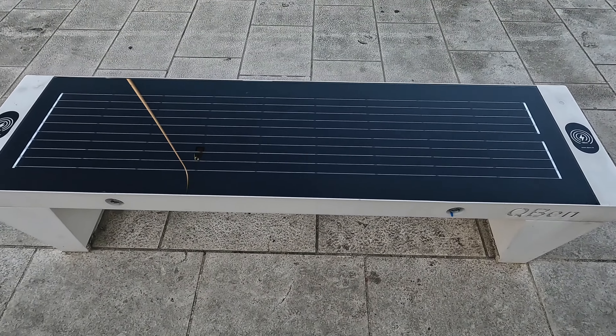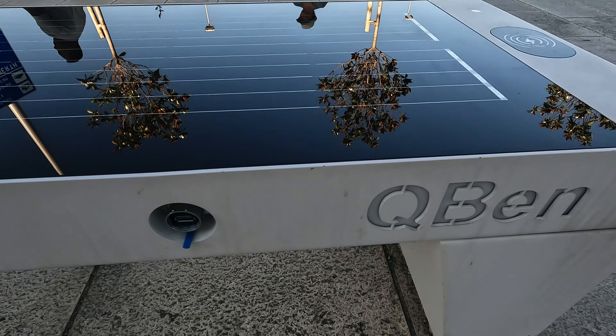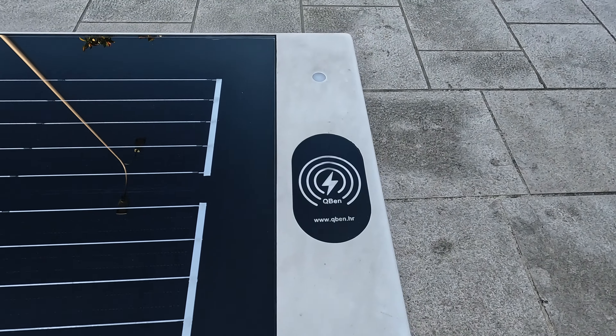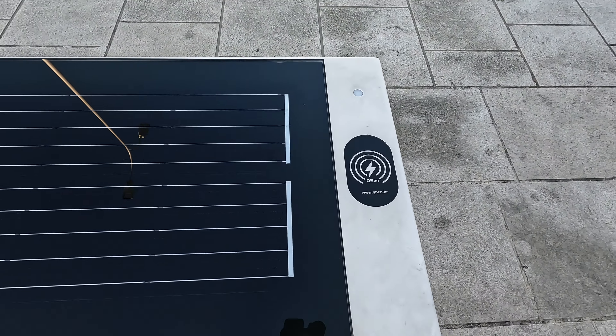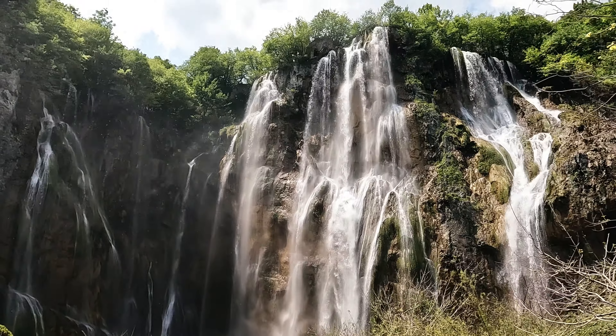Another thing that I found at the harbor that I thought was kind of cool are these benches. Here you can charge your phone while waiting for your tour to start, and they work with solar energy and are completely free to use. Things that Croatia has to offer include a lot of beautiful national parks. In those offices behind me they offer day tours to the national parks, rafting, and also a tour to waterfalls.